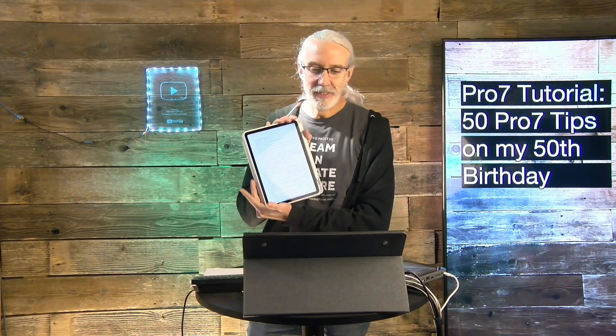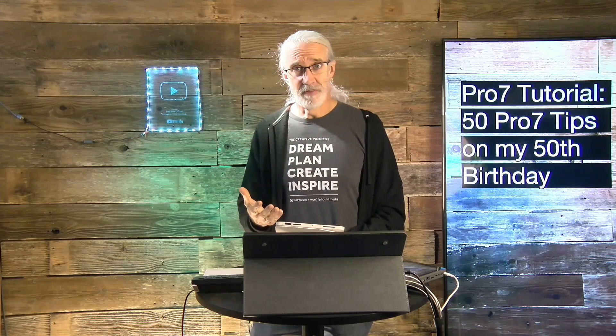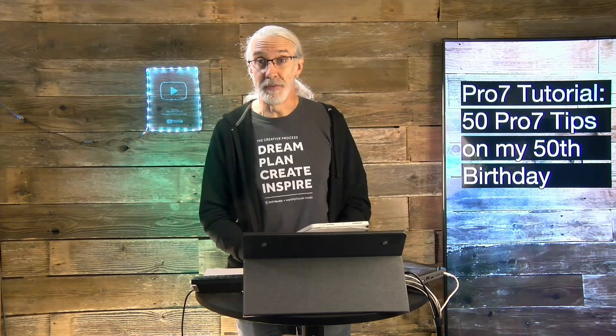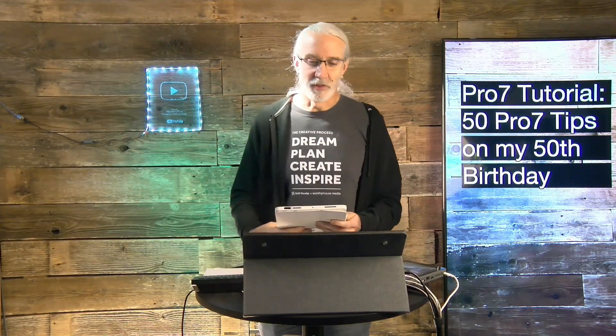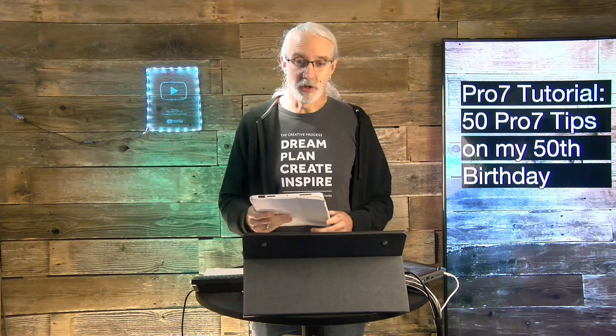I have a list of 50 tips that I went through to see if I can help you with your ProPresenter. It's a big long list and I'm going to try to get through it really quickly. I don't feel like I'm 50 — I feel like I'm 25 — but I look in the mirror or watch one of my videos and I see all the gray. I'm actually recording this a little before my birthday, but let's just get started and go through these as quickly as possible.